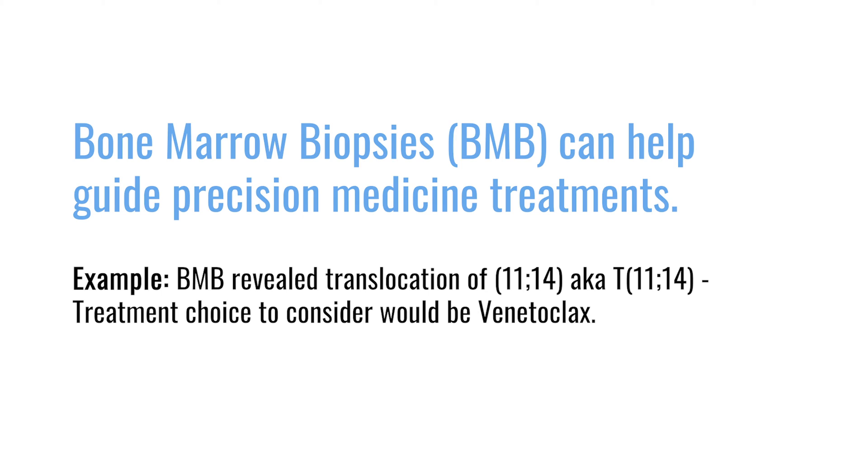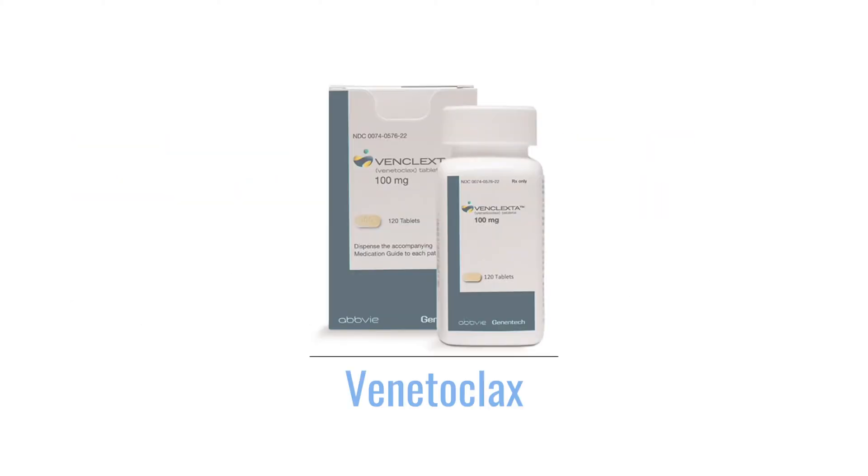A very good example that hopefully will be commercially available in the near future is venetoclax, which can target a mutation called translocation 11;14. That way we know we can hone in on those particular cells that have that mutation and try to destroy them most effectively. That was the initial bone marrow biopsy — it gives us a nice initial picture of what we're dealing with.